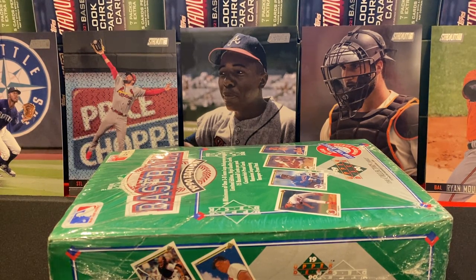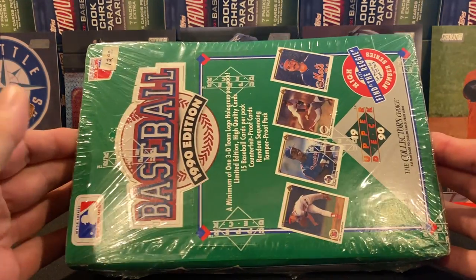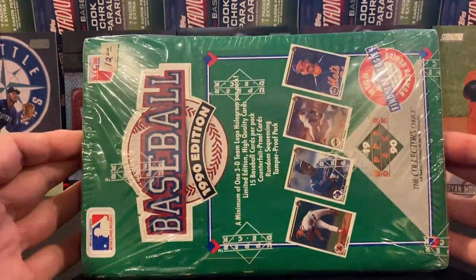Hello all, welcome to Night Rips. So we've gone through two packs of the low number 1990 Upper Deck and two boxes, which is 72 packs of the high number Find the Reggie edition box.